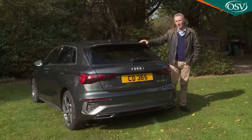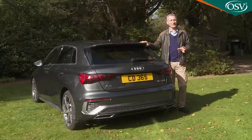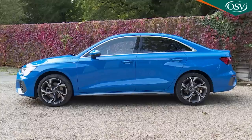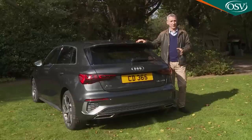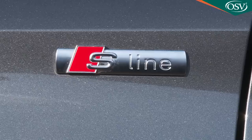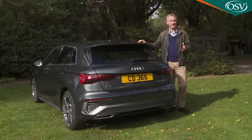Disappointingly, there'll be no A3 Cabriolet this time around because that body shape was always based on the three-door hatch, which is no longer offered. You can still have an A3 Saloon, offered at a premium of around £570 over this five-door body style. Sportback sales are primarily based around four trim levels: base Technic, Sport, S-Line — which is what we have here — and the flagship Vorsprung. The Saloon range omits base Technic spec but is otherwise identical.